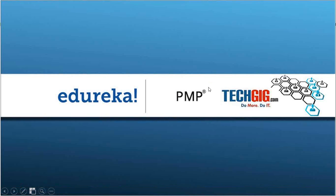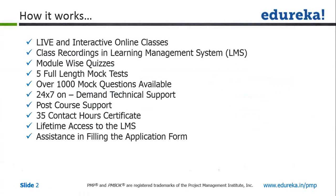The course is live and interactive, done through online classes. Each class will be recorded and the recordings will be available to you in the Learning Management System, which we call the LMS. For every module, there will be a set of quizzes after the live session. We will also provide you with five full-length mock tests covering over 1,000 questions. There is also 24/7 on-demand technical support, meaning someone is always available to help answer your questions.